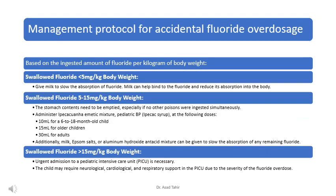The management protocol for accidental fluoride overdosage is based on the ingested amount per kilogram of body weight. If less than 5 mg per kg body weight is swallowed, give milk to slow the absorption of fluoride — milk can help bind to the fluoride and reduce its absorption into the body.